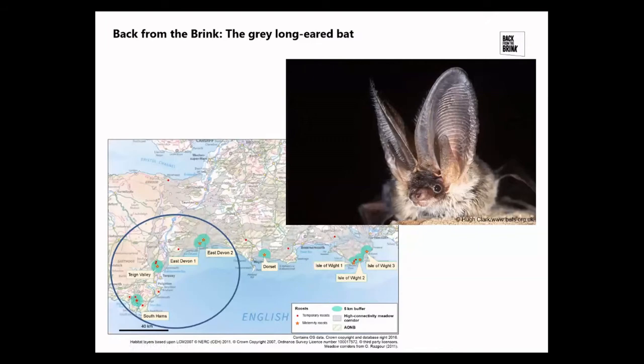The grey long-eared bat is one of England's rarest mammals. The English population is estimated at around a thousand individuals, somewhere between 400 and 3,000, according to the latest mammal review in 2018. The species is very much restricted to the southern part of the country, generally quite close to the coast, with very few known maternity colonies. Key threats include loss of suitable habitat — primarily species-rich grassland, which are favoured foraging areas — but also wet grassland, hedgerows, and a number of roosts that have been lost over the past few years.